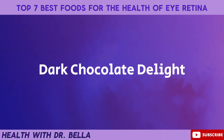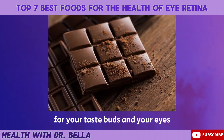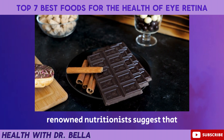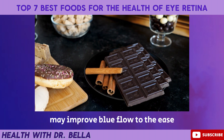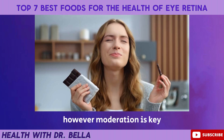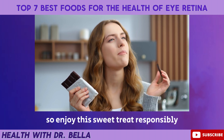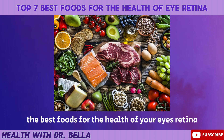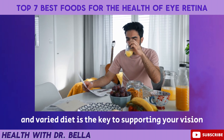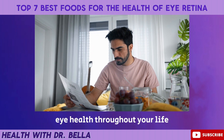Dark chocolate delight. Dark chocolate can be a delightful treat for your taste buds and your eyes. Renowned nutritionists suggest that the flavonoids in dark chocolate may improve blood flow to the eyes, promoting better vision. However, moderation is key, so enjoy this sweet treat responsibly. As we wrap up our journey through the best foods for the health of your eye's retina, remember that a balanced and varied diet is the key to supporting your vision and maintaining optimal eye health throughout your life.